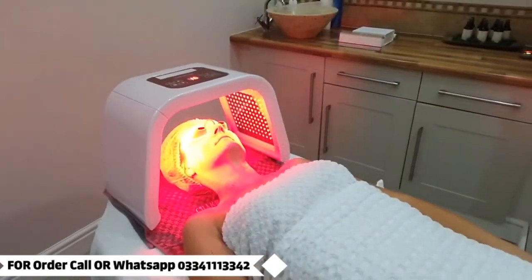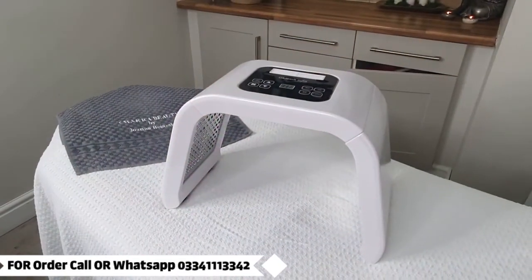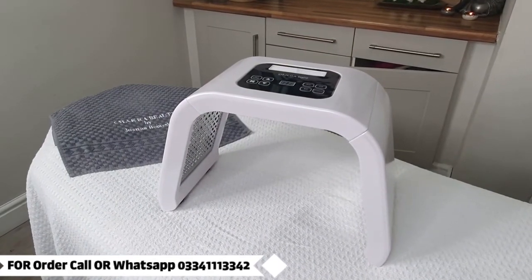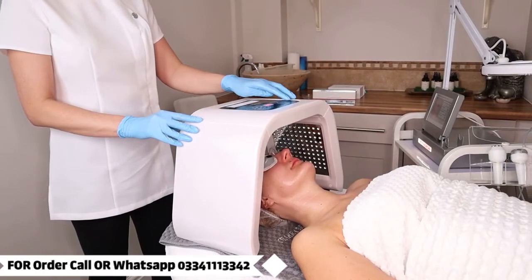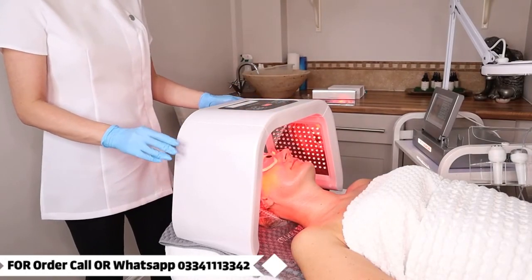LED light therapy is a painless, relaxing, and non-invasive skin care treatment that has multiple benefits, particularly stimulating collagen and treating mild to moderate acne.